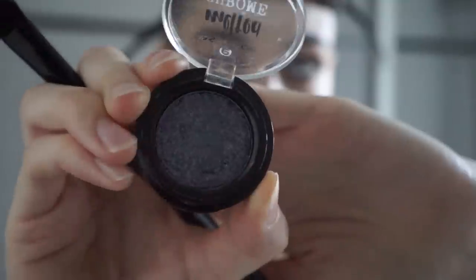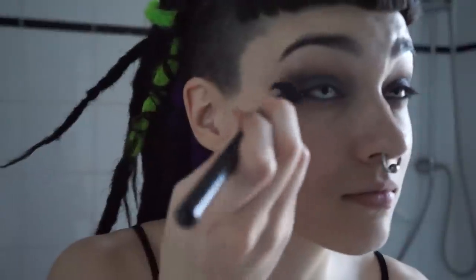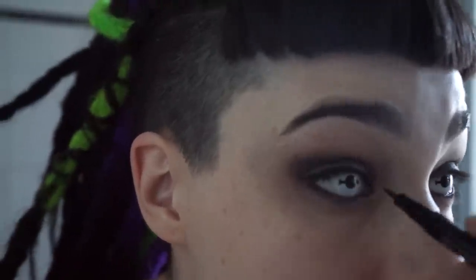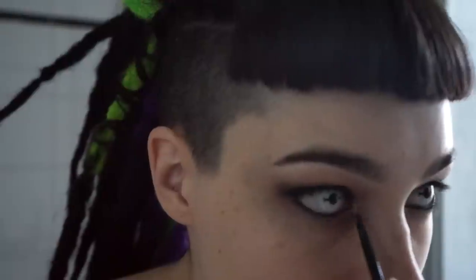Next, I used a melted chrome shadow from Essence in the shade Platinum Knights, applying it mainly just to the lids, then tried to blend a bit using a clean fluffy brush. Then I tried to do some liner using a pen from Essence, but it wasn't showing up as well as I wanted it to, so I decided to go back to the gel liner from Maybelline that I'd struggled with earlier. I did this off camera so I could concentrate, and it worked. Then I used another chrome shadow from Essence in the shade Steal the Look to accent the inner corner and lower lash line. Finally, I did mascara off camera using Rimmel Scandalize for the top lashes and W7 Queen B for the lower lashes.